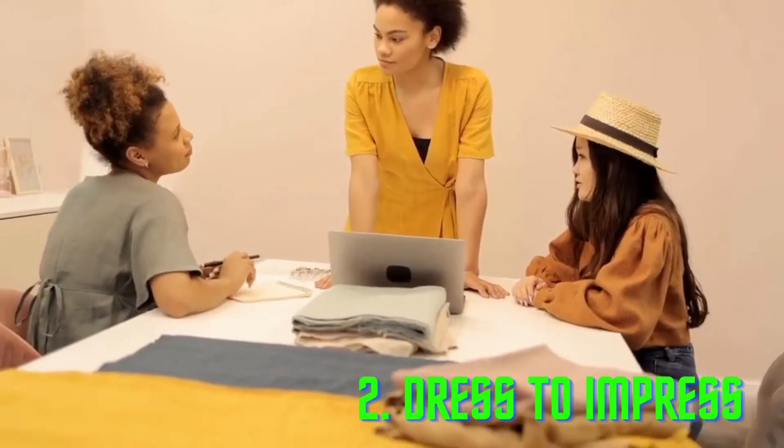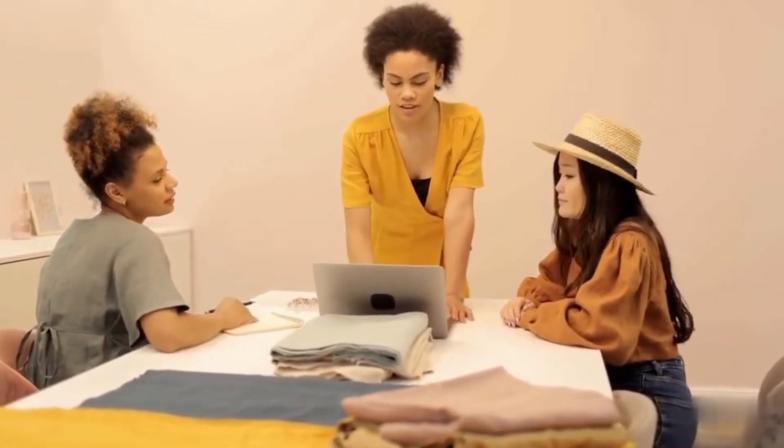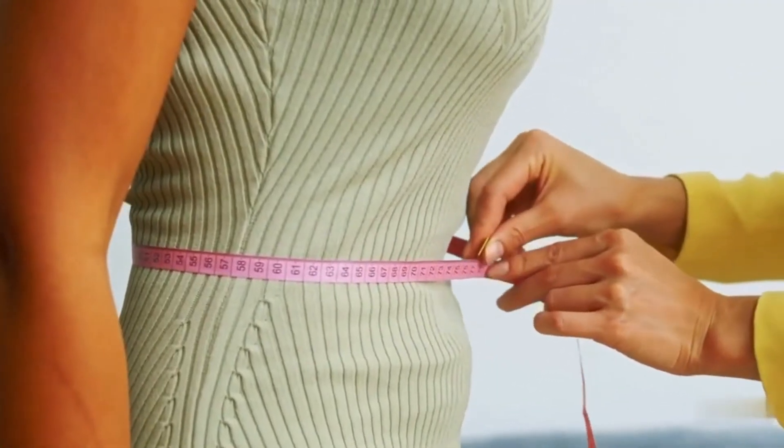Dressed to impress — the theorem is used by clothing designers and manufacturers to create the perfect fit for clothes by calculating the ratio of different body measurements.